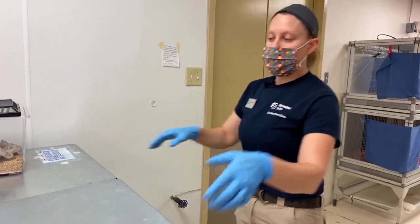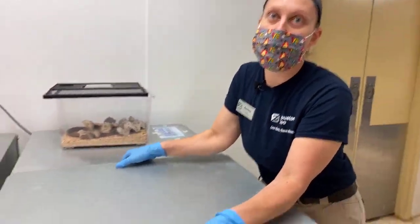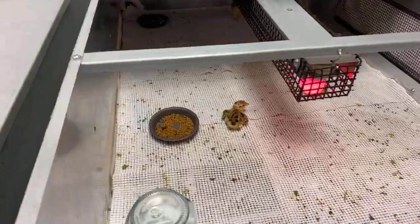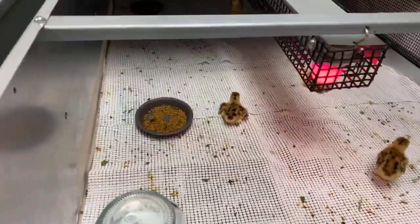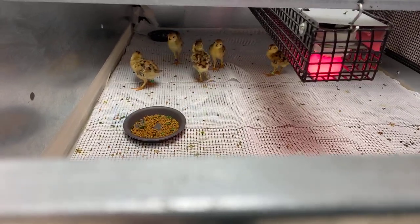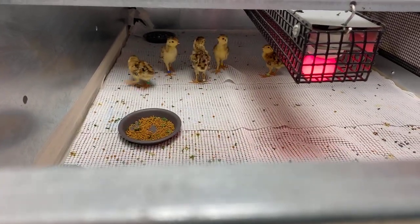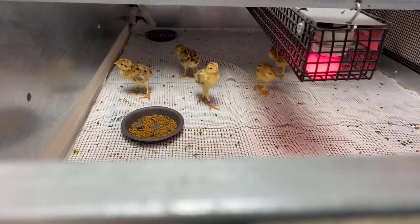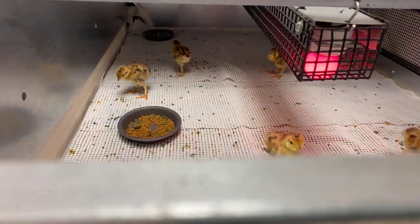We've got our first question — Patrick asked how many eggs they can lay. It really depends on the female. We can get anywhere from 14 to 21 eggs in one clutch, so that's a lot of babies to take care of for one mom. We're helping them out here by raising these guys up.